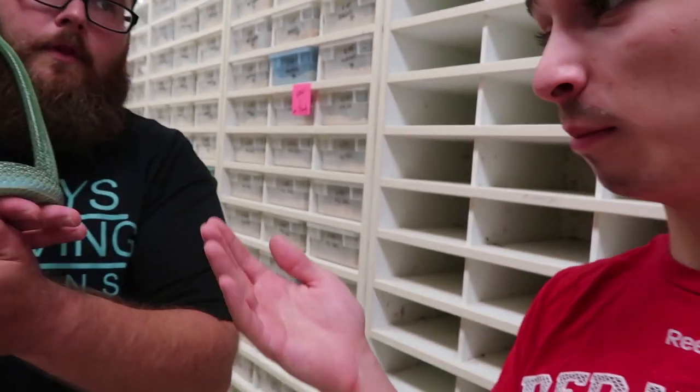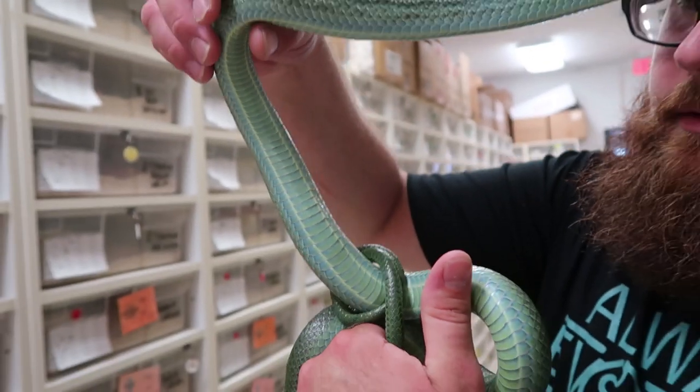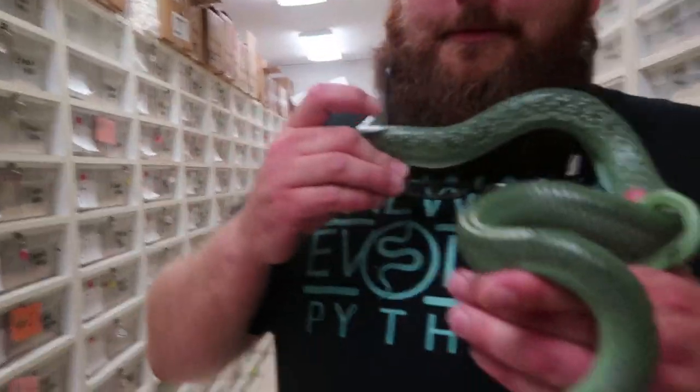I'm gonna show the belly real quick because the blue is just beautiful, it's absolutely beautiful. You can just see the blue tints. Very friendly — very, very friendly. That's just the first one: the rhino rat. Very cool colors, they mix very well. First on the list: rhino rat.